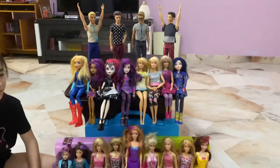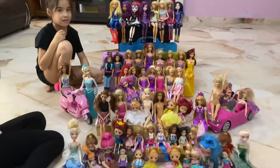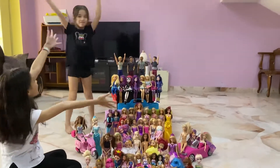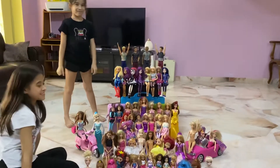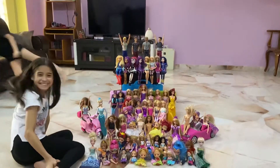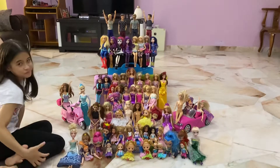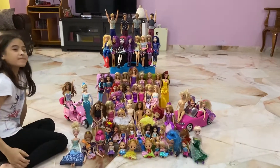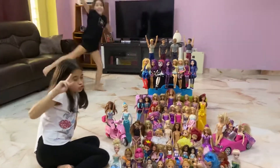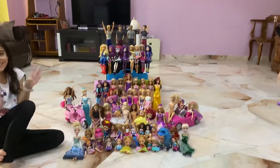So there it is — the Barbie collection. What a sight. You girls are so fortunate and lucky to have all these dolls, you know, really really fortunate. That's brilliant. Thanks a lot, girls, for showing us around. Just don't knock them over, whatever you do.